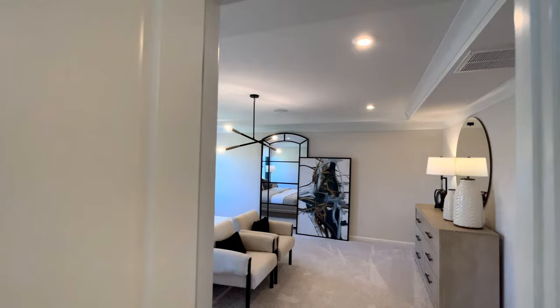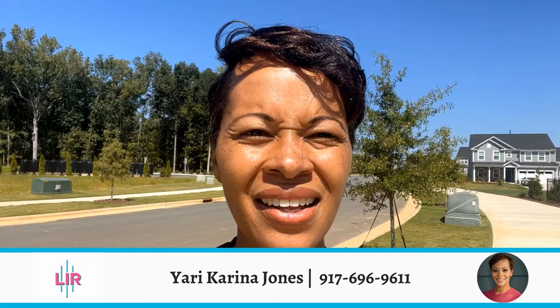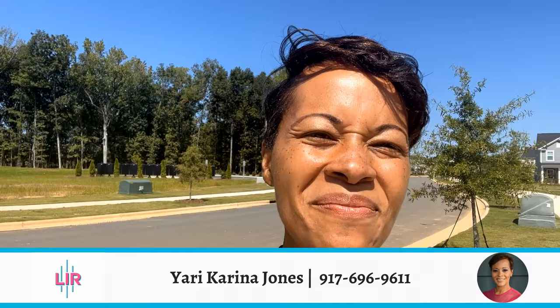If you're thinking the Mitchell floor plan might be right for you, feel free to give me a call — let's see how we can make your dreams happen here in Charlotte, North Carolina. If you haven't subscribed to the channel, please do so you can continue to learn more about what it's like to live here in the Queen City. As always, thank you for watching, and see you next time.